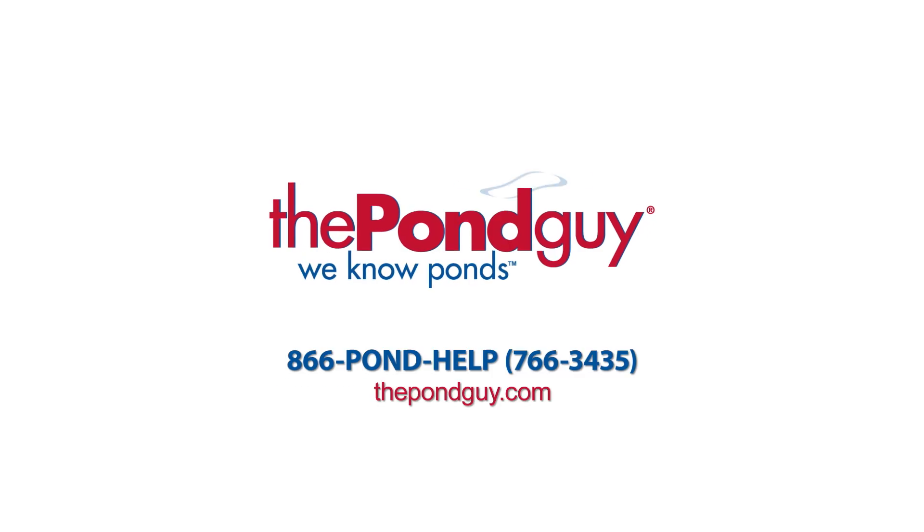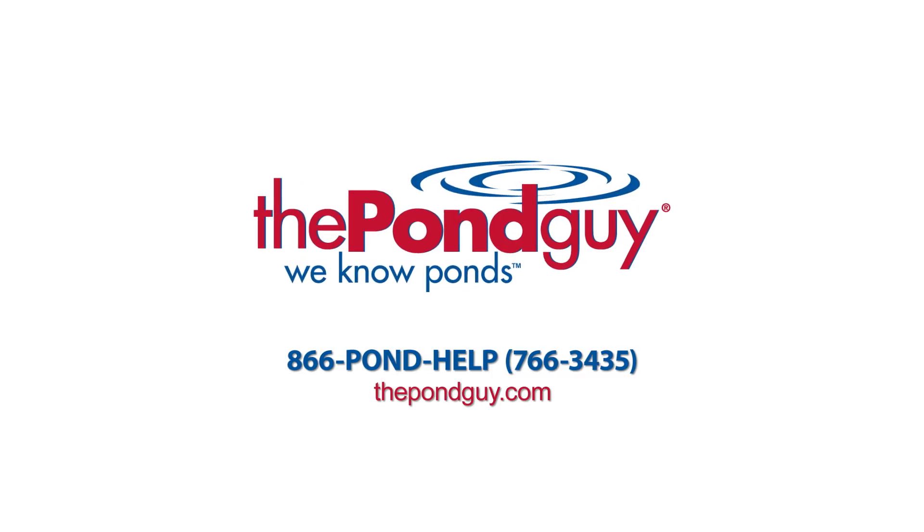Thanks for your help, Chris. I'm glad I called. For more expert tips, visit us online at thepondguy.com or give us a call at 866-POND-HELP.